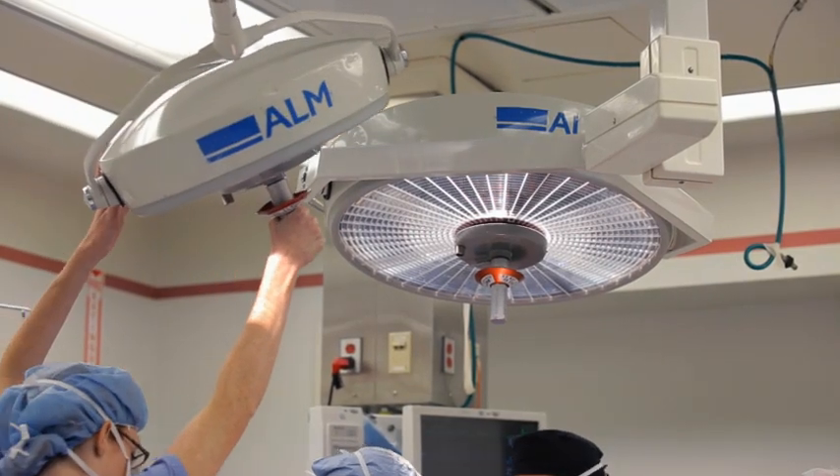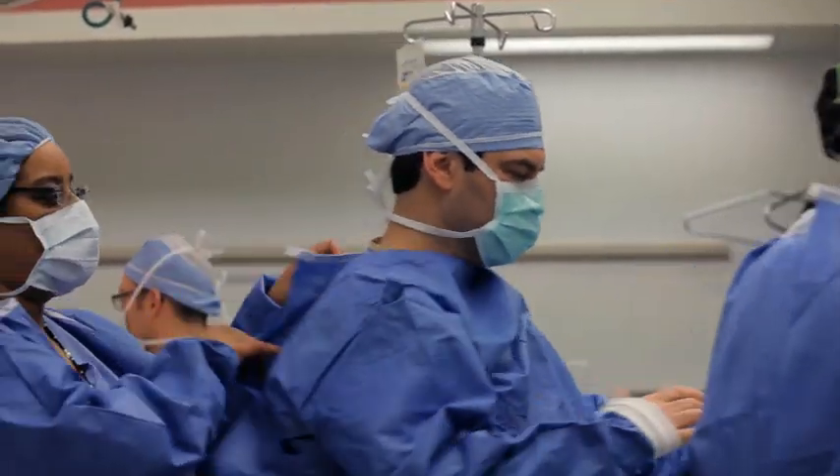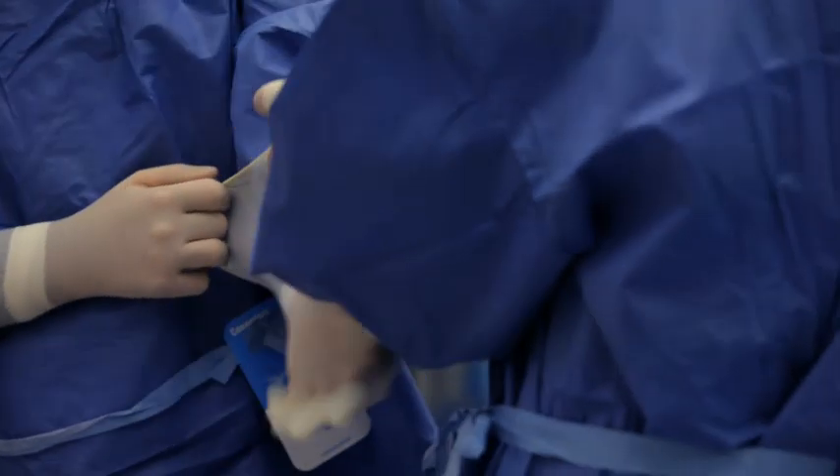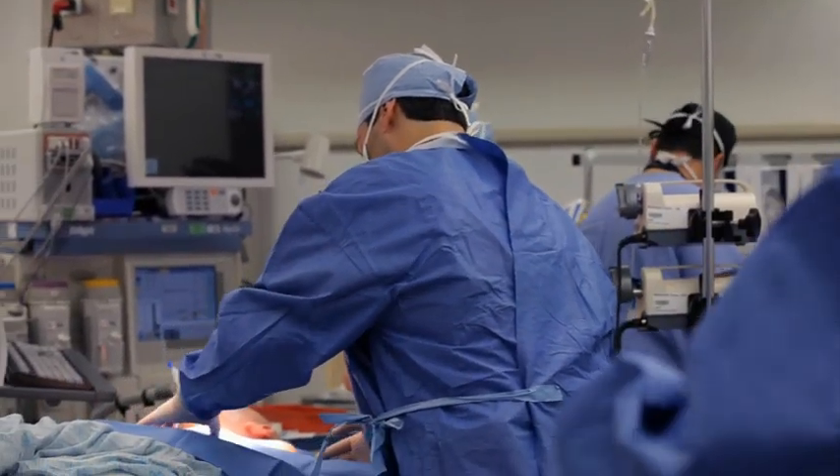A successful surgery is important in terms of tumor burden, but also a successful surgery in which the patient recovers quickly can facilitate the administration of the next cycle of chemotherapy and a smooth transition into the other phases of that patient's treatment.